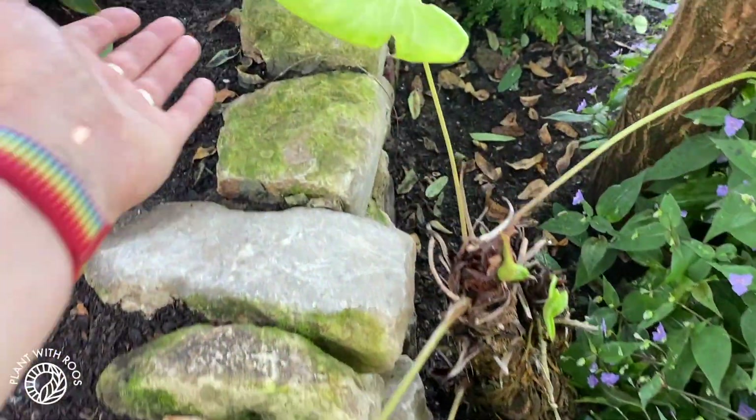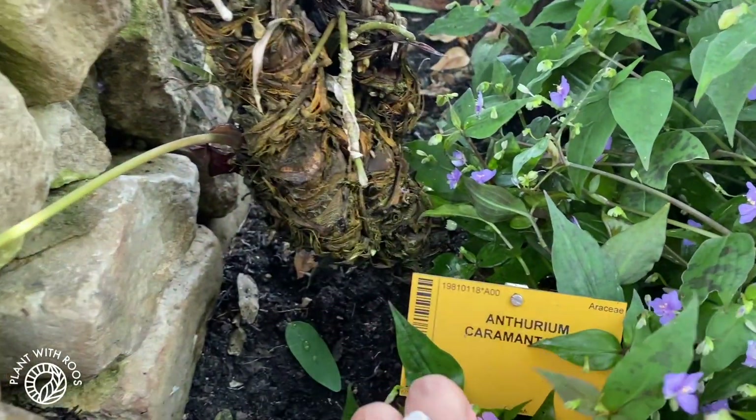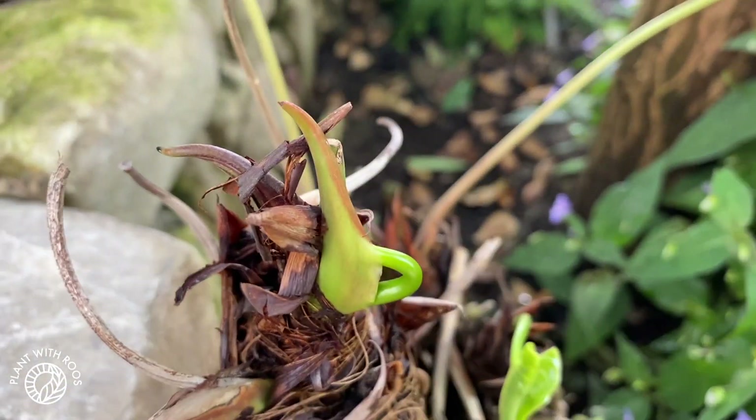Some kind of Anthurium — look at this, odd stems. Anthurium caramante, with some stuck leaves. So it's not just us at home struggling with that.